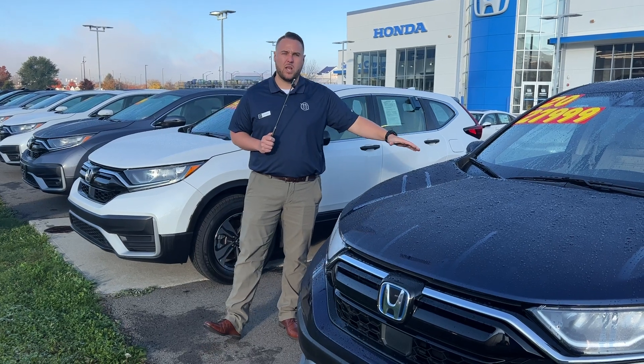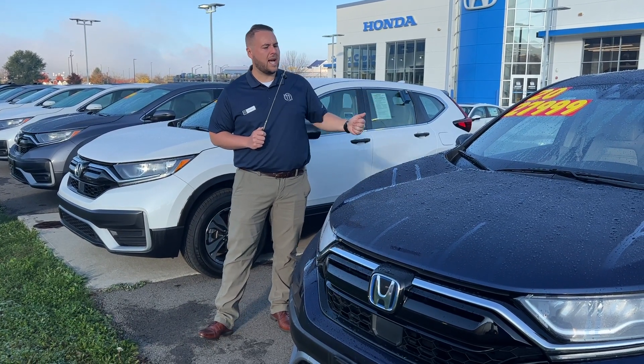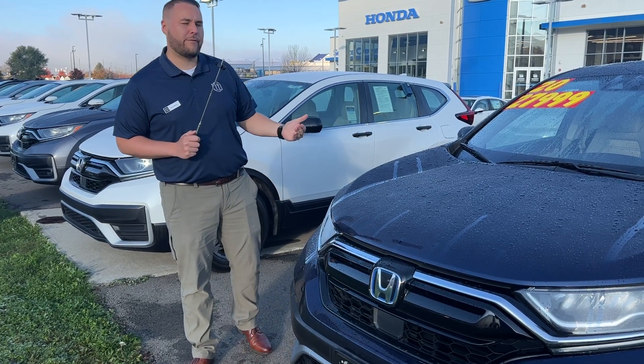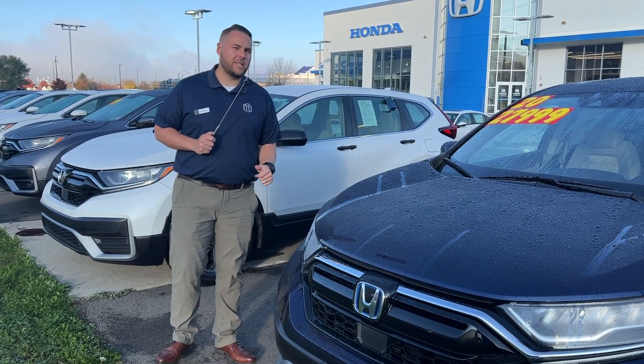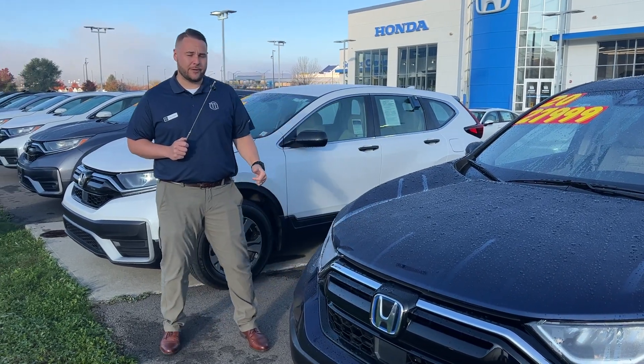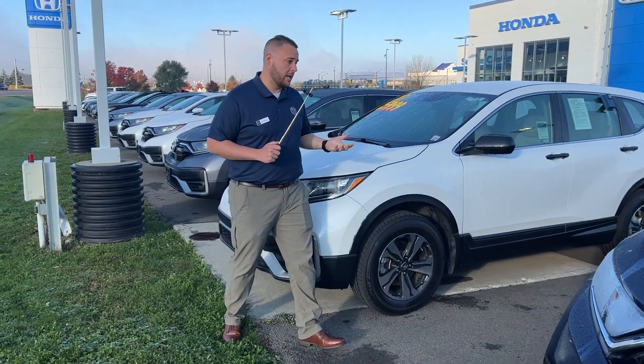So let's talk about the first one. First one is a 2020 Honda CR-V EX Hybrid, so this is going to show a little better fuel economy. Price is $27,999, it has a great interior. So that's your hybrid option if you're looking to get a little better fuel economy.